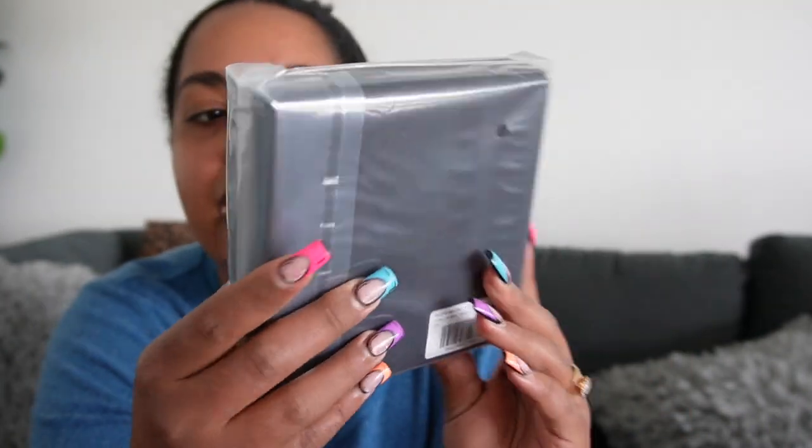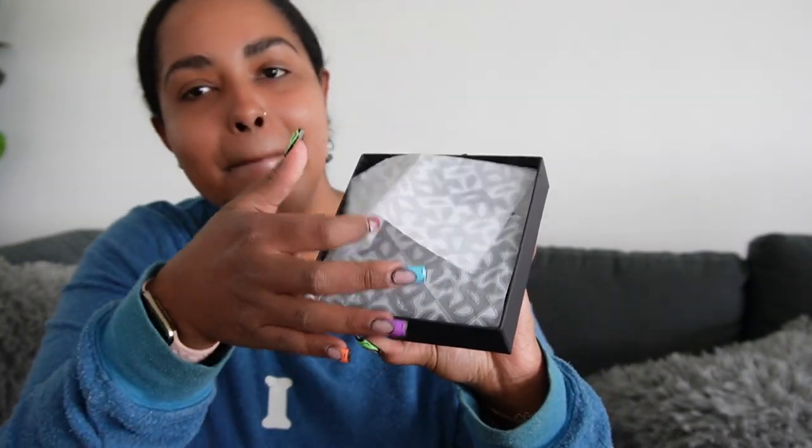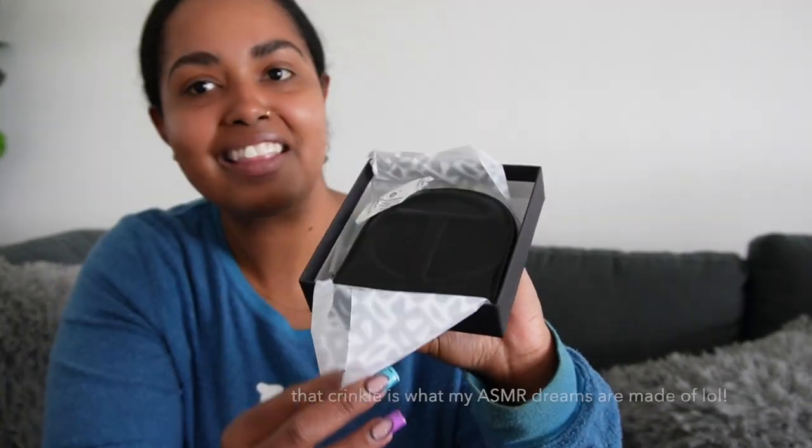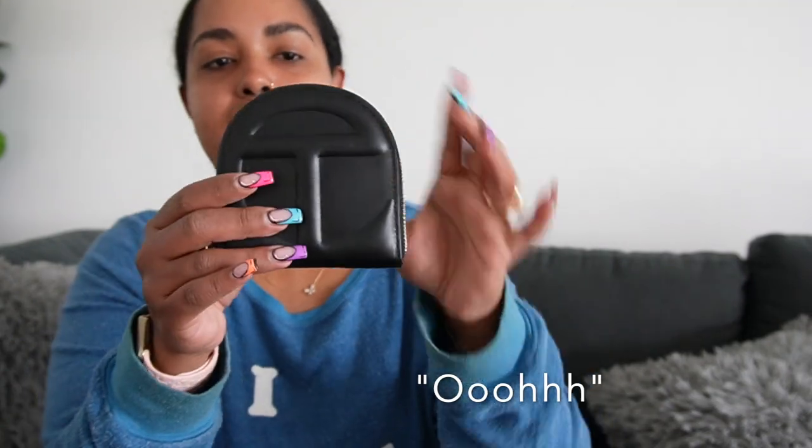I have here the brand new just-released Telfar wallets - just came 20 minutes ago, should have been five but didn't get the tax from FedEx, but it's okay. You can see 'Telfar Established 2005' on the little box. And these are made out of leather unlike the bags - important to note.